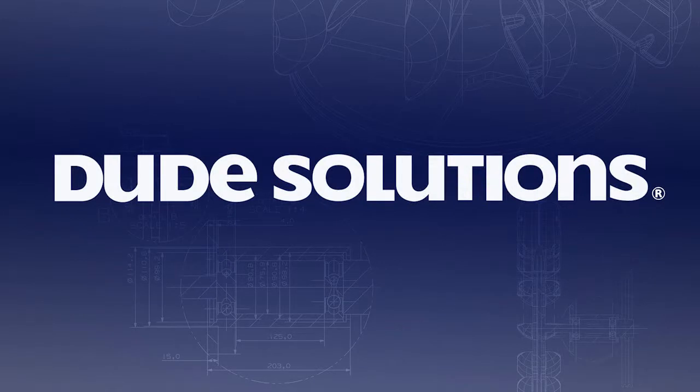With more than 500 employees and 9,000 clients, Dude Solutions combines innovative technology with operational insight in a powerful maintenance and operations management platform, empowering manufacturers to dramatically increase machine uptime and OEE. Visit dudesolutions.com to learn how they can help you.